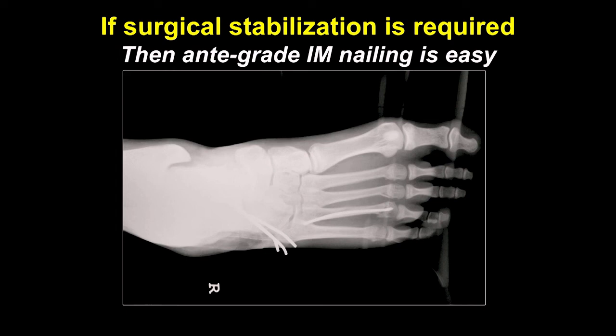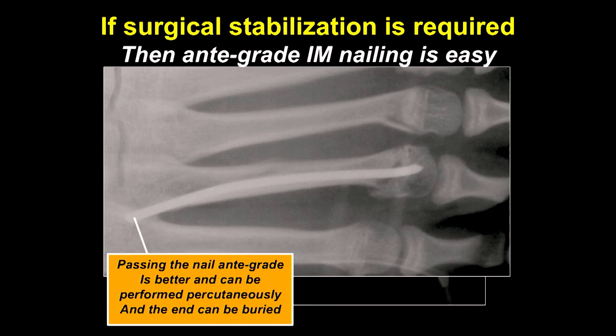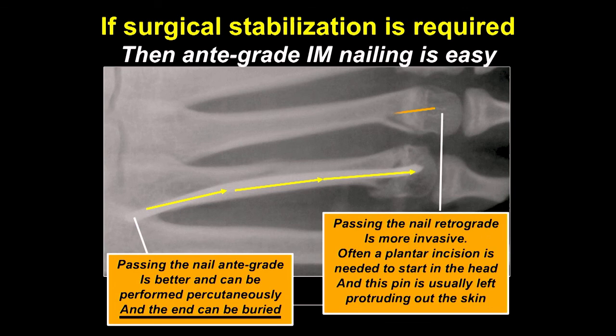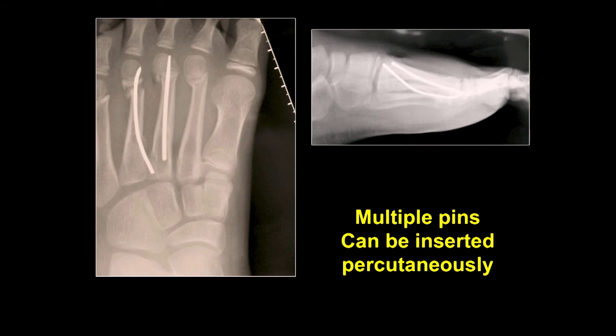Here's a patient who had the cuboid fracture and also had fractures of the metatarsal neck. How do you stabilize those? You can use intramedullary nails — antegrade is better because it can be done percutaneously and the end can be buried so you don't have to come back and take the pins out. If you pass the nail retrograde, you need a plantar incision to start at the head, and the pin is usually left protruding out of the skin.